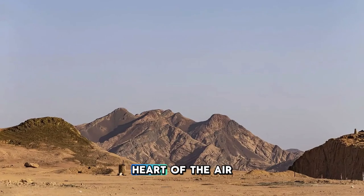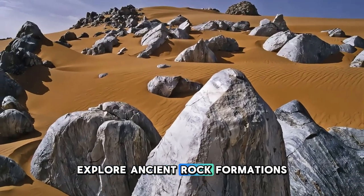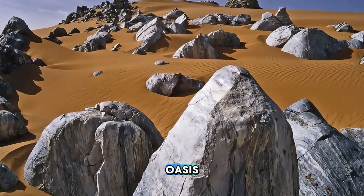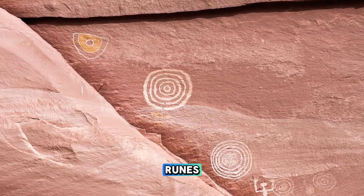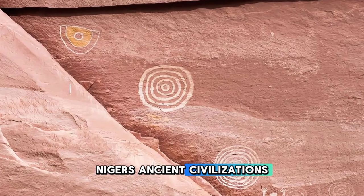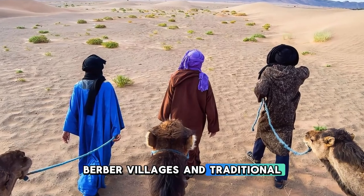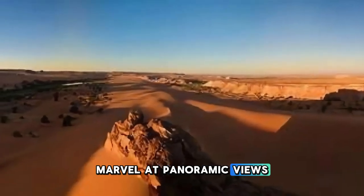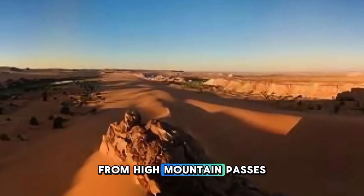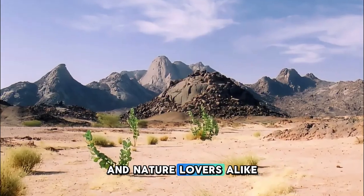Journey into the heart of the Aïr Mountains, a rugged and remote range located in northern Niger. Explore ancient rock formations, hidden valleys, and picturesque oases as you trek through this pristine wilderness. Discover ancient rock art sites, prehistoric fossils, and archaeological ruins that offer insights into Niger's ancient civilizations and cultural history. Encounter nomadic Tuareg herders, Berber villages, and traditional caravanserais as you traverse the mountain trails. Marvel at panoramic views of the Sahara Desert from high mountain passes and scenic viewpoints. The Aïr Mountains are a paradise for adventure seekers and nature lovers alike.